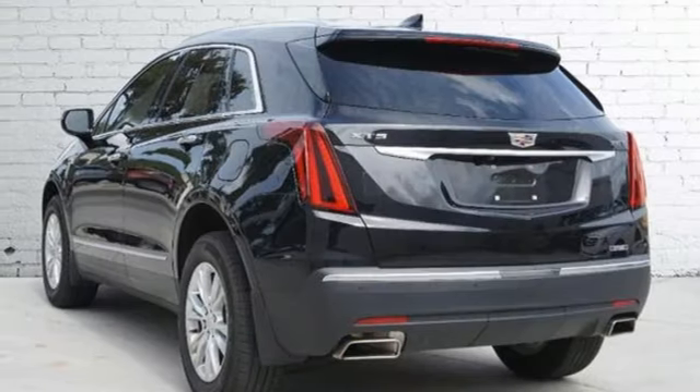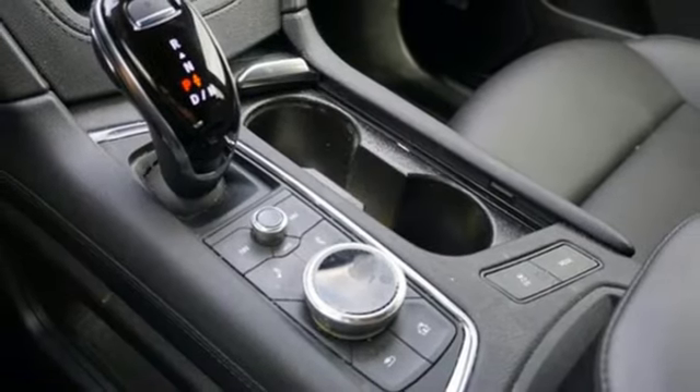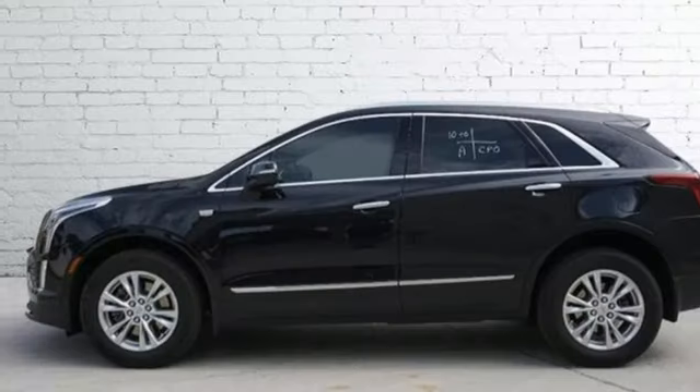Front and rear parking sensors. External memory control. Wireless phone connectivity. Front heated bucket seats. And LED low and high beam headlights.